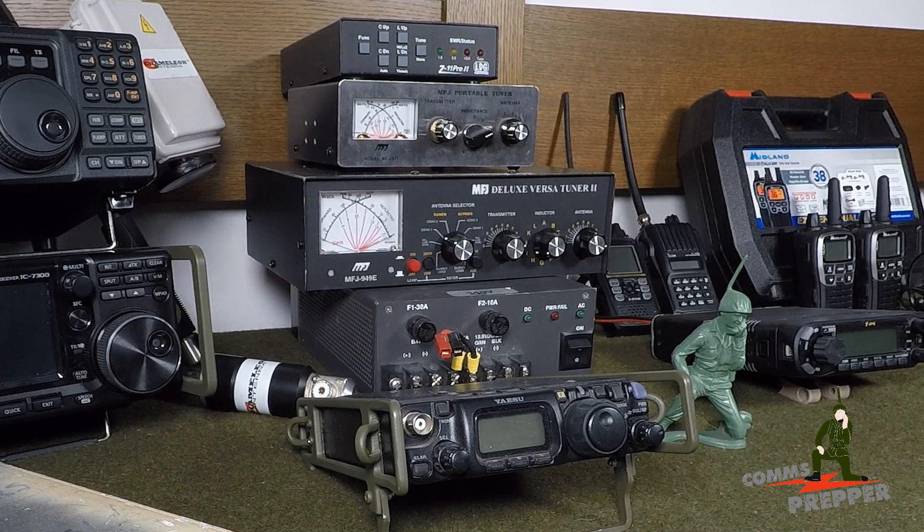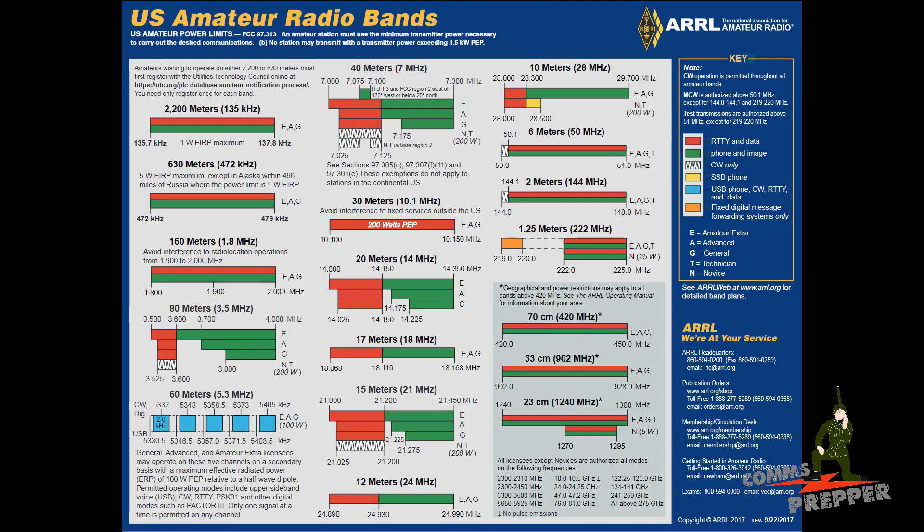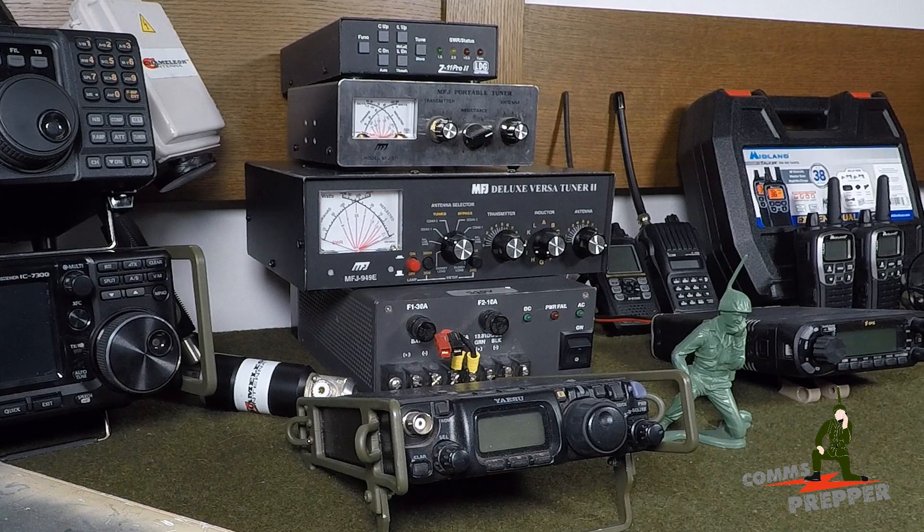I recommend a good 25 to 30-amp power supply for a base station configuration — that would be able to run all this equipment. On the HF side, you're not only going to need a power supply, but you're also going to need a way to tune your antenna. If you look at the ARRL band plan, you've heard terms like 2 meters, 70 centimeters, 10 meters, 80 meters. What that means is the actual physical length of the antenna — the wavelength determines mathematically how long the antenna has to be.